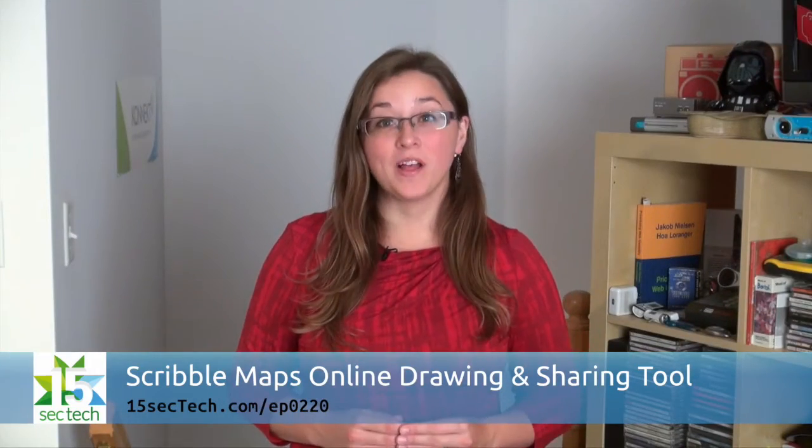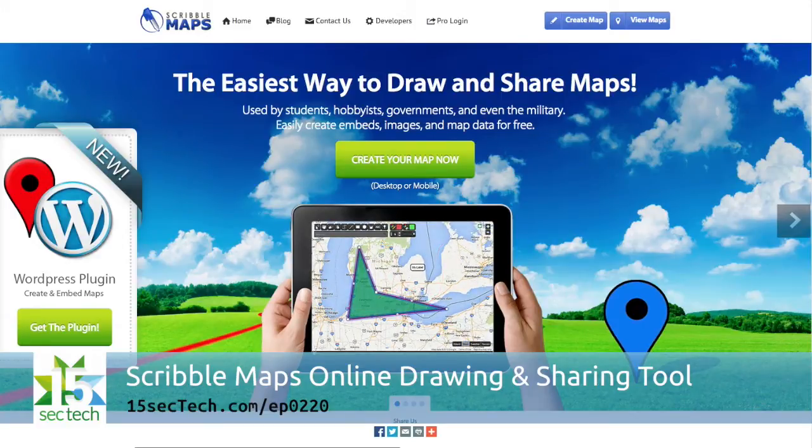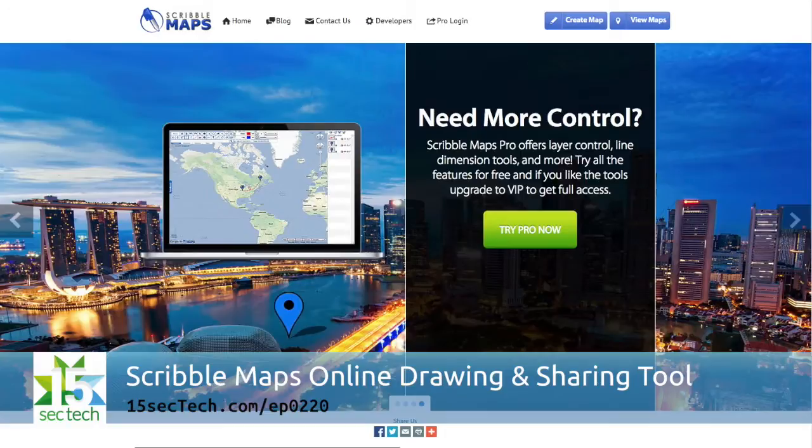ScribbleMaps.com is a well-established free service that lets you easily create custom maps, images, and widgets that you can share and embed on blogs or other websites. You can place markers, draw shapes, calculate distances, create map PDFs, and more. The pro version adds a security layer, plus there's a WordPress plugin and API available to integrate Scribble Maps into your other projects.